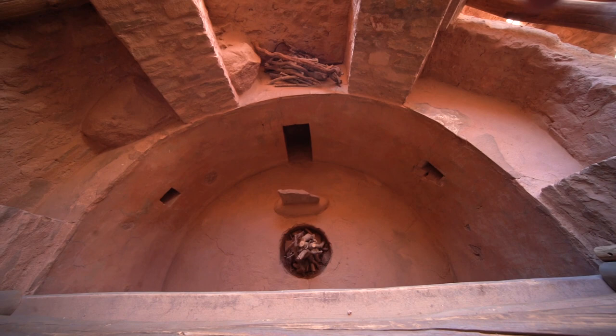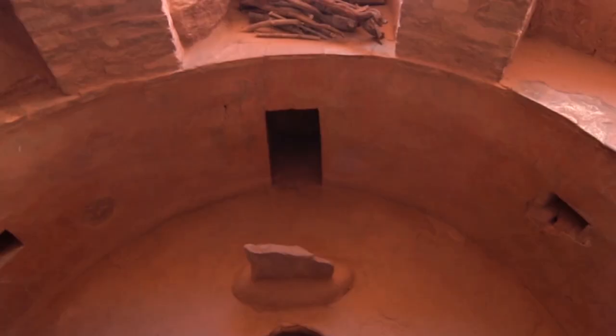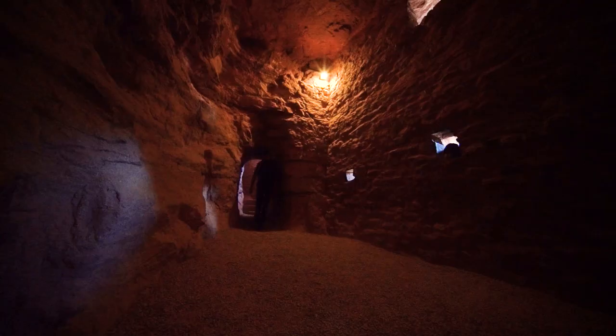So apparently this is the spiritual ceremonial area. They would give birth here and people would also pass here, and they believe the spirits would actually leave and enter through this hole right there.